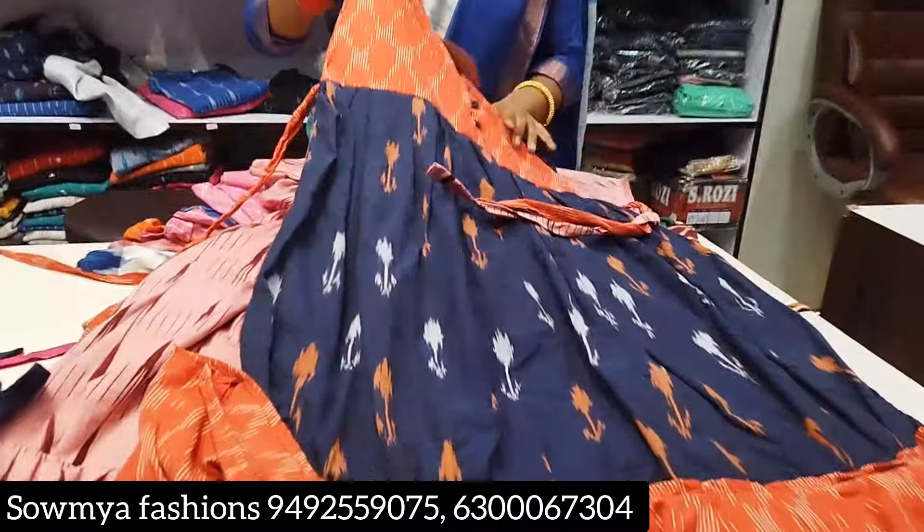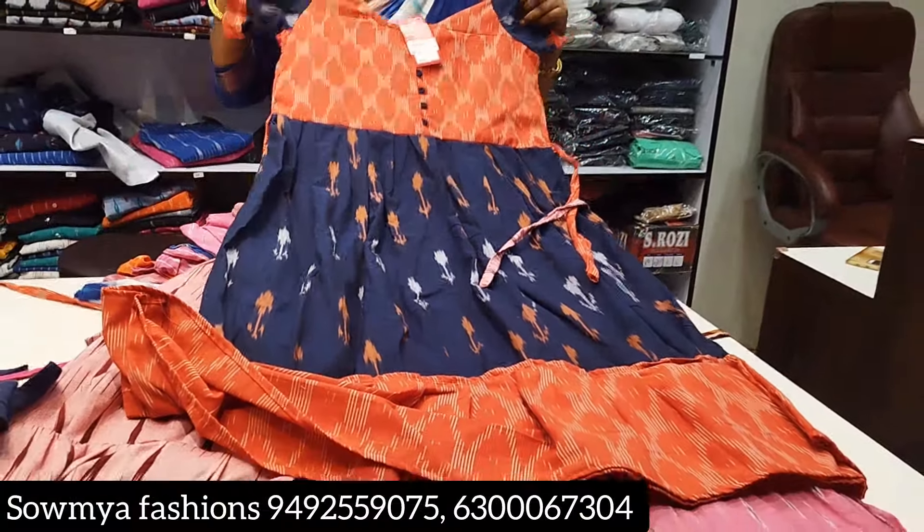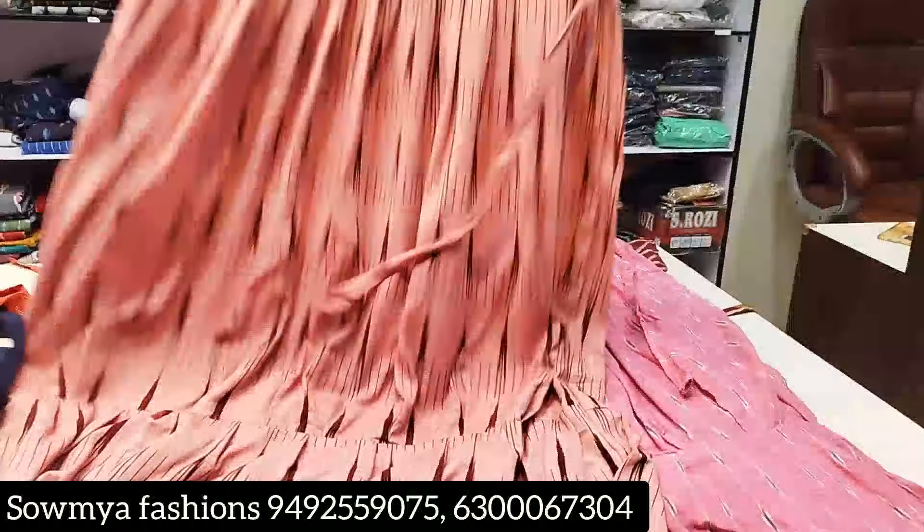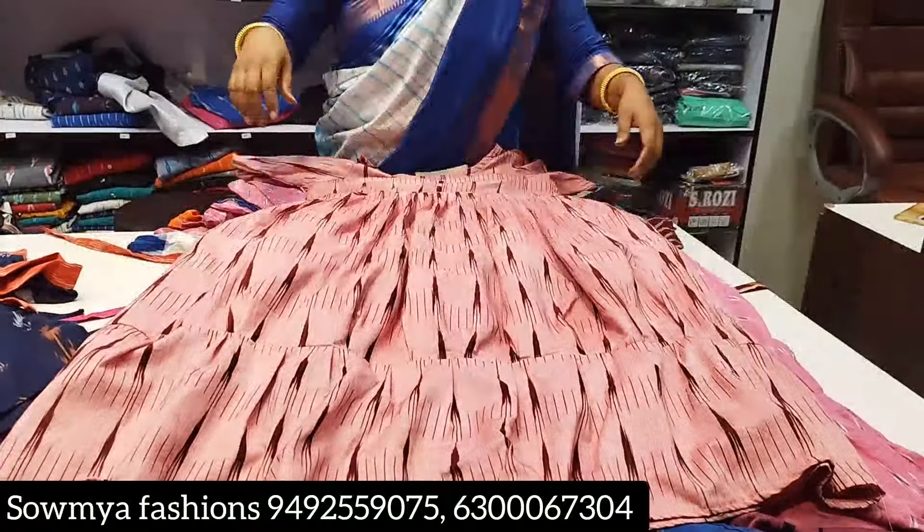The prices are ₹500. This is ₹500. This is a double color.